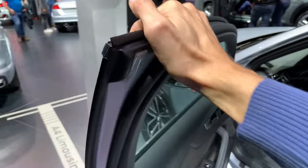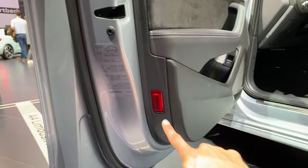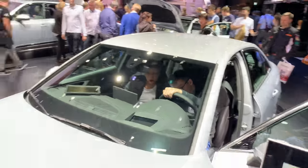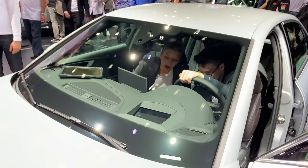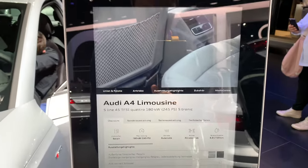Good headliner on the top. We have a heads-up display, Bang & Olufsen speakers, and a little camera on the top for the lane assist.